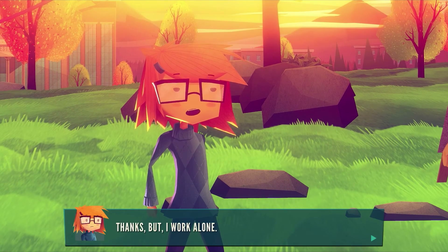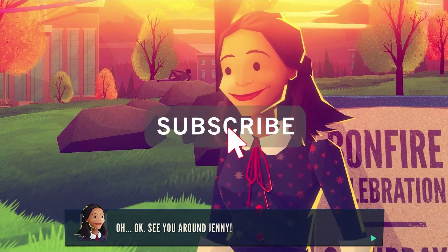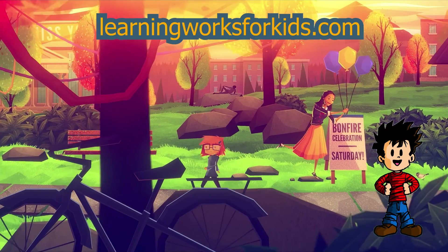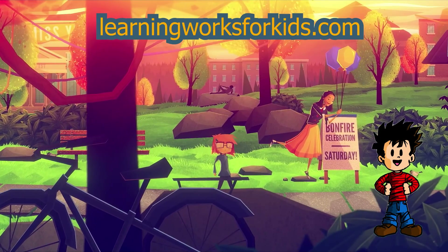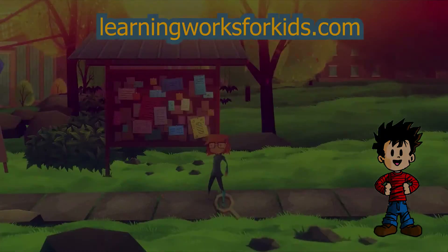What are some other mystery games that you like to play? Let us know in the comments below. And if you enjoyed this video, be sure to hit that subscribe button to see new reviews and playthroughs every week. Well, that's all the time we have for today, but be sure to join us for the next Game Spotlight at LearningWorksForKids.com.